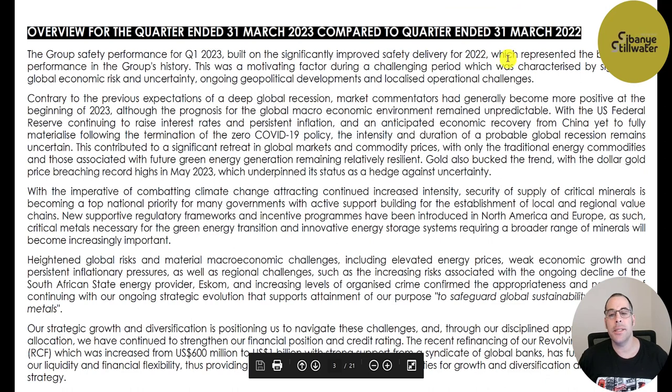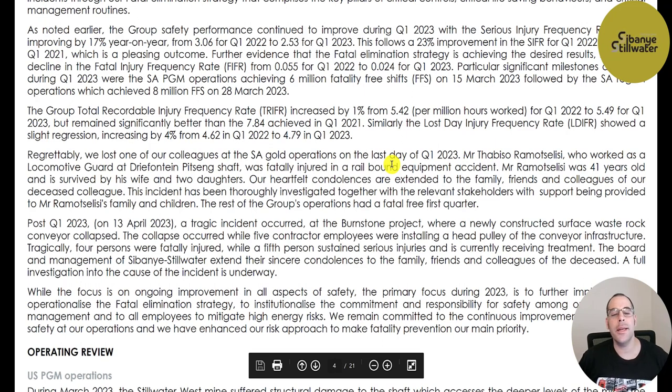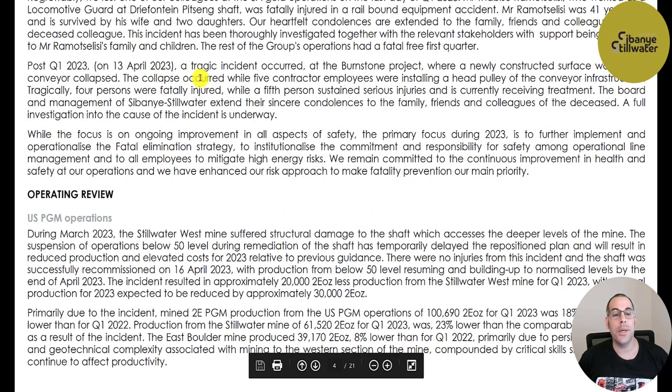They've been working hard to improve their safety since 2022. The first quarter of 2023 was their safest quarter, though unfortunately there was one fatality — someone was fatally injured in a rail-bound equipment accident. He was 41 years old and survived by his wife and two daughters. After the first quarter, in April 2023, a tragic incident occurred at the Burnstone Project where a newly constructed surface waste rock conveyor collapsed while five contractor employees were installing a head pulley. Four people were fatally injured and a fifth sustained serious injuries. A full investigation is underway.